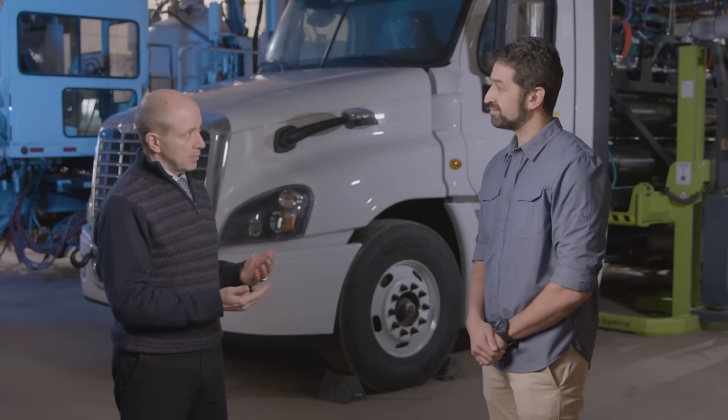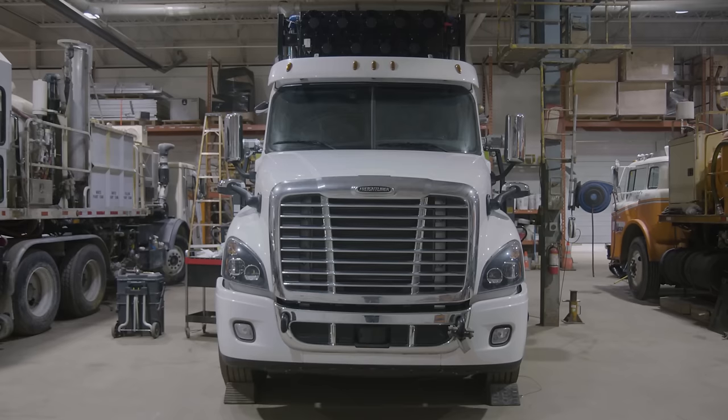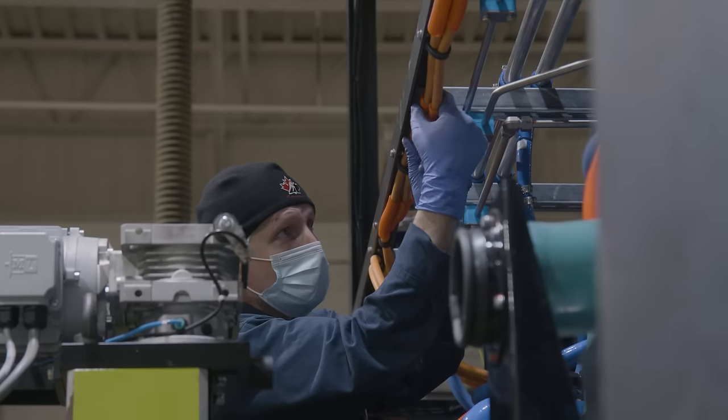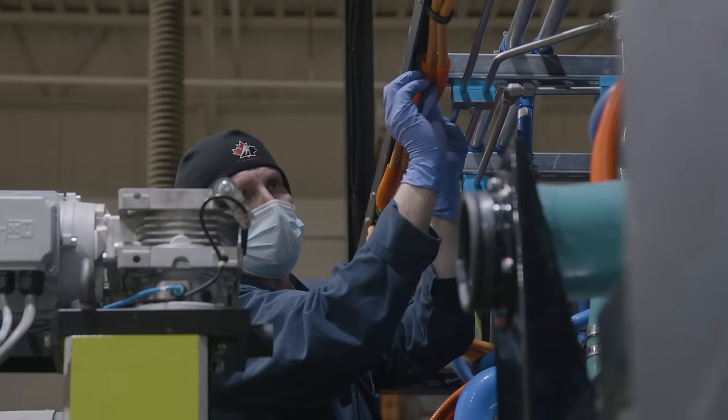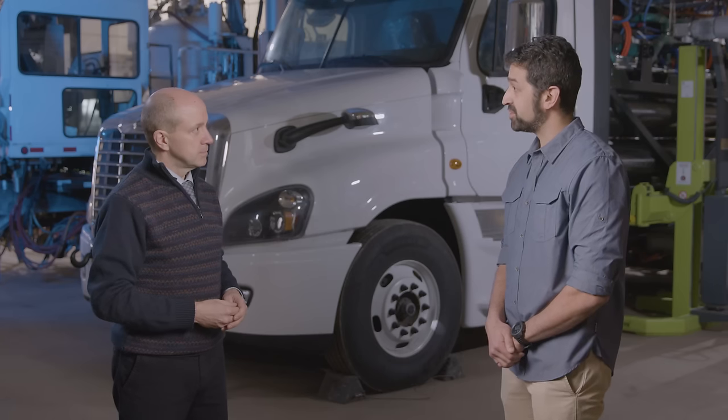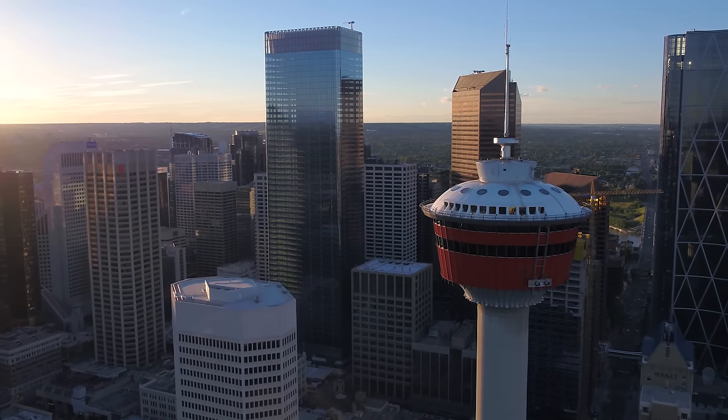And what is Allman's role in this initiative? We received these two Freightliner Cascadias, which are equipped with an electric drivetrain, and we are integrating the hydrogen storage system and the hydrogen fuel cell system. They'll be operating in Alberta later this year — one truck will go to Bison and another to Trimac, which are two of Canada's largest carriers, and they'll operate them between Calgary and Edmonton.